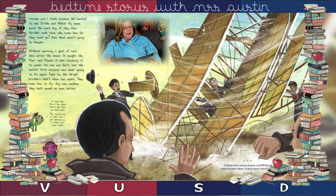Horace and I stuck around. We wanted to see Orville and Wilbur fly some more the next day. If they flew farther each time, who knew how far they'd go? But that wasn't going to happen. Without warning, a gust of wind blew across the dunes. It caught the flyer and flipped it over, knocking it to pieces. No one was hurt, but the world's first airplane was never going to fly again.